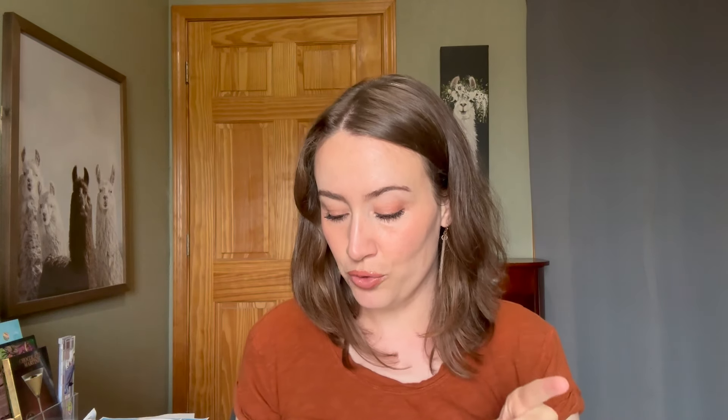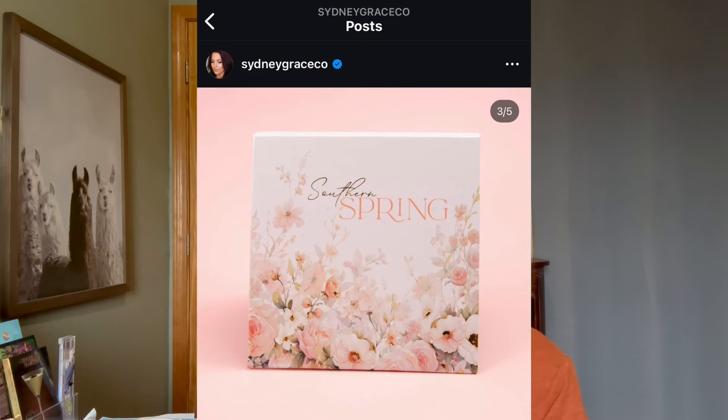Moving on to day two — if you make a purchase of $45 or more, you get the new Southern Spring Nine Pan Palette, which is a $36 value. Just looking at the packaging, I knew this was going to be the palette I would be the most tempted by. I think that is so pretty. And looking at this palette, this is the one I'm definitely the most tempted by.